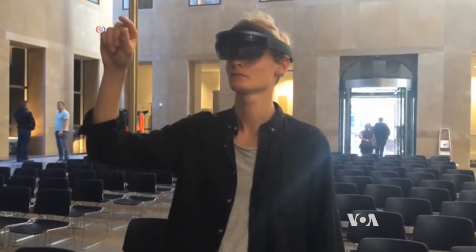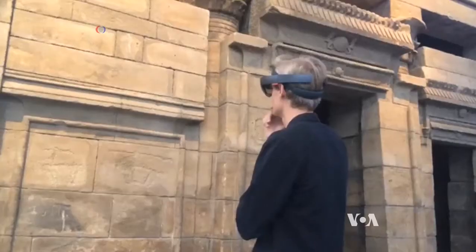The program is still under development, but museum officials hope that in the future the HoloLens will serve as an interactive tour guide for exhibits that may be hidden from public view. Deborah Block, VOA News, Washington.